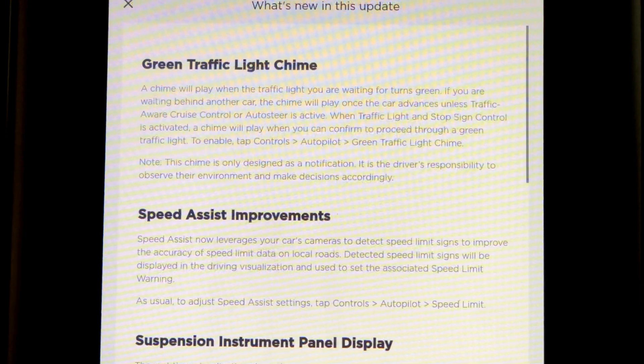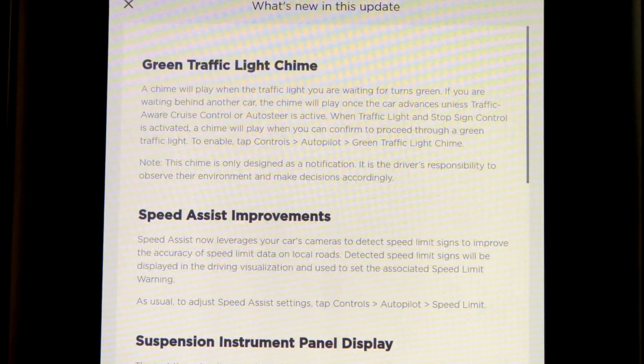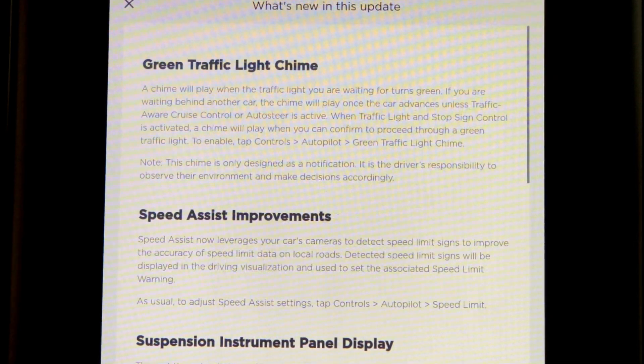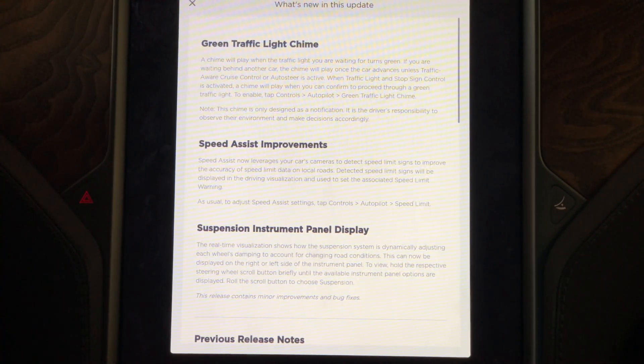First up: green traffic light chime. This is interesting. When you're at a traffic light without autopilot on and the light turns green but you don't see it, it will chime to let you know. And when you have auto steer or autopilot on, it will chime once it turns green so that you can proceed.